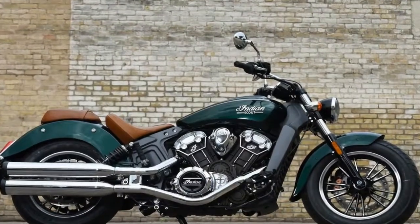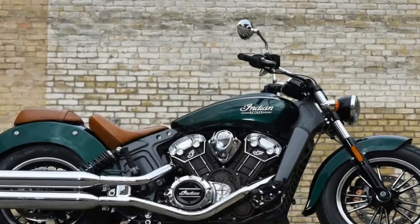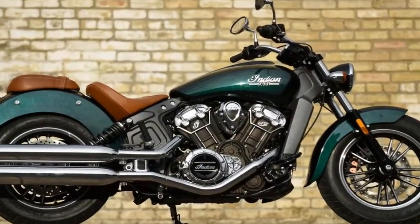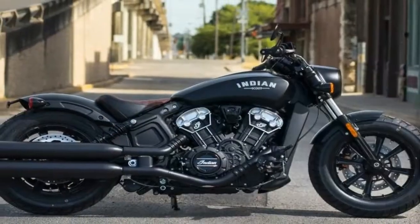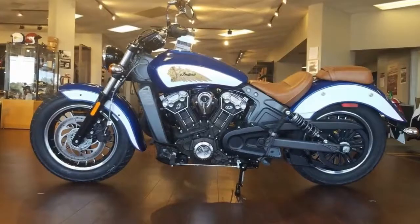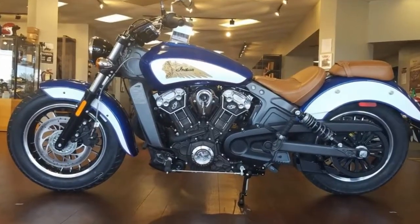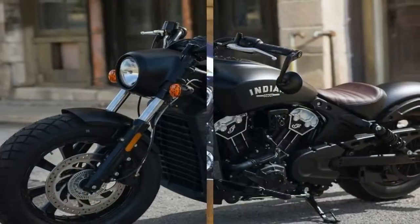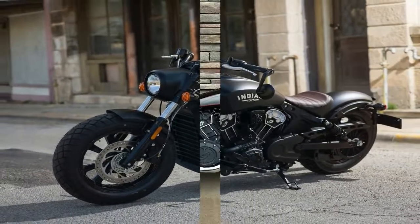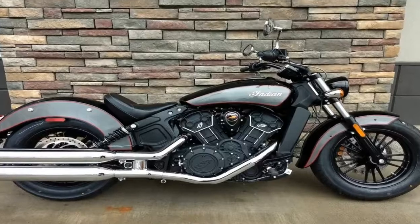I purchased my Indian Scout Bobber three months ago at Indian Motorcycles of Fort Lauderdale. Needless to say, what a great experience it was. I have to thank all the crew over at the dealer — in sales, Greg; parts and service, Austin, Hondo, Nick, Sean — just to name a few. With their expertise and advice, they helped me customize my Bobber exactly the way I wanted to do it from the get-go.